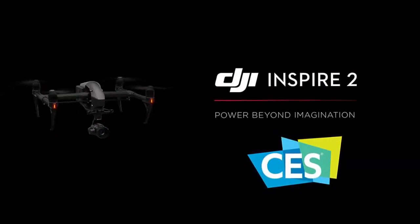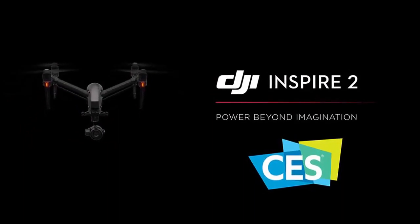Hey guys, Sushant here from TechDunny. In this video, I'll be covering the Inspire 2, which got launched at CES 2017.